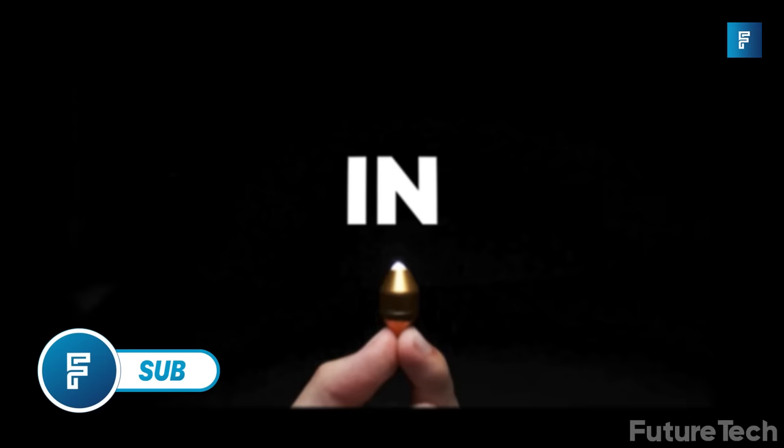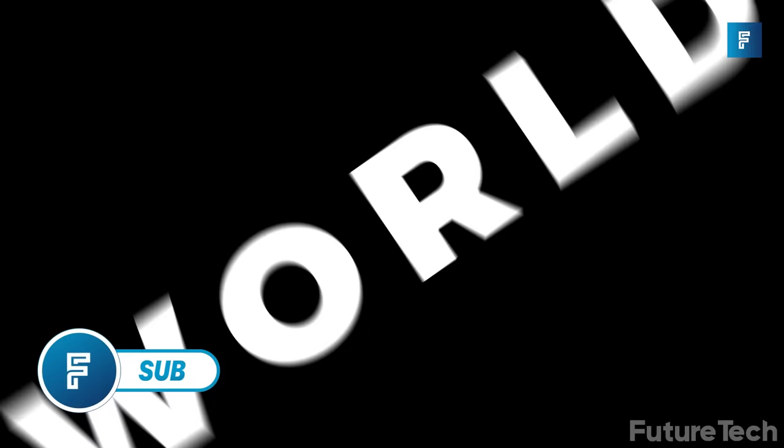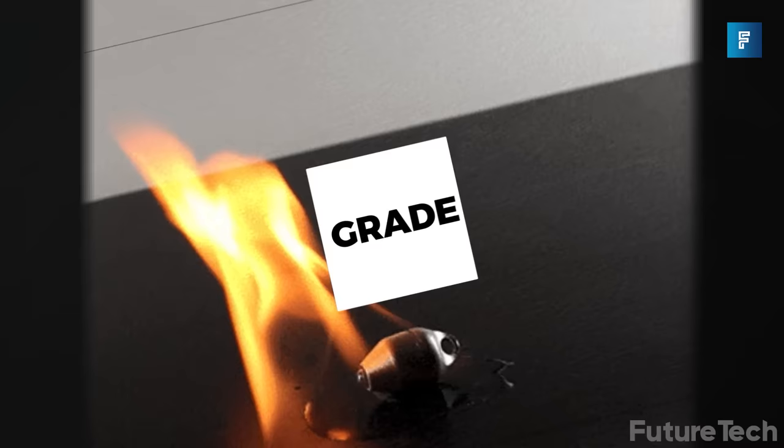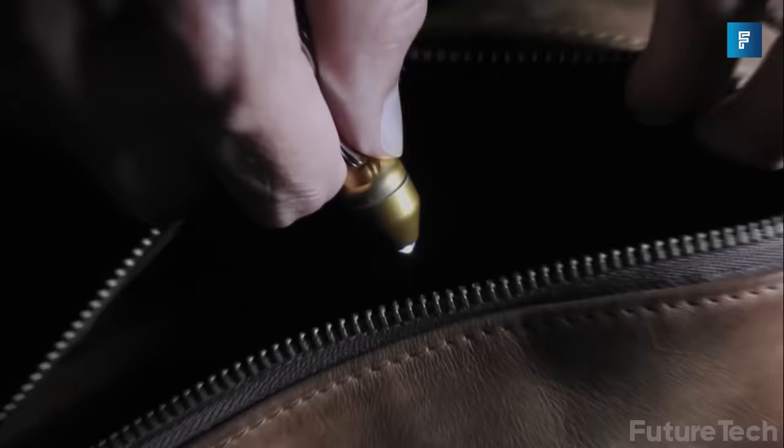Sub. It may not be the biggest, but listen up — size ain't nothing. All that matters is what you're going to do with it. We're here to talk about this intriguing little invention, the Sub. It looks like a mix between a bullet and a top, and it's powered by batteries that can last a whole year. It might not be the most powerful choice you've got, but it's certainly got its uses.